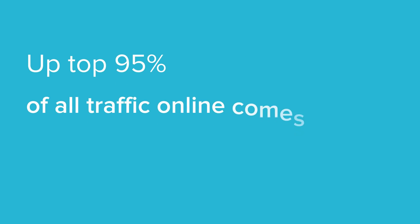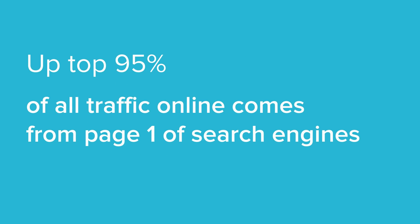But here is something to remember. Studies suggest that up to 95% of all traffic online comes from page 1 of search engines. That leaves the rest of the internet from page 2 onwards scrapping for 5% of traffic. That's a pretty tight squeeze. So the take-home here is to optimize to get your website on page 1 of search engine results pages. Are we clear on why search engines are so important for online businesses?